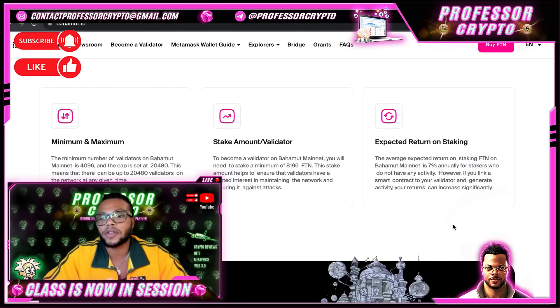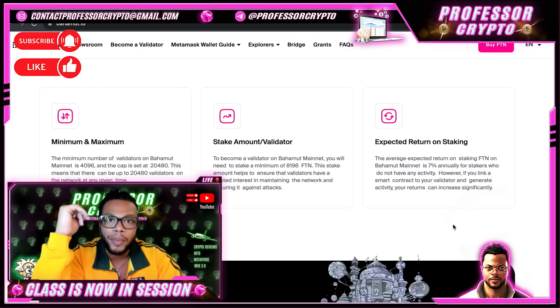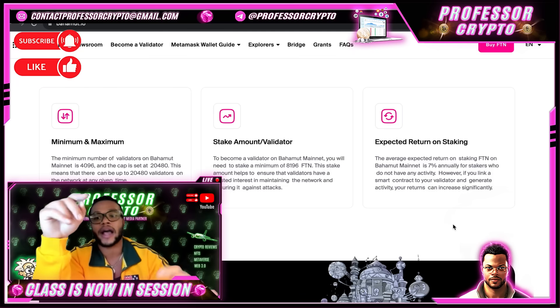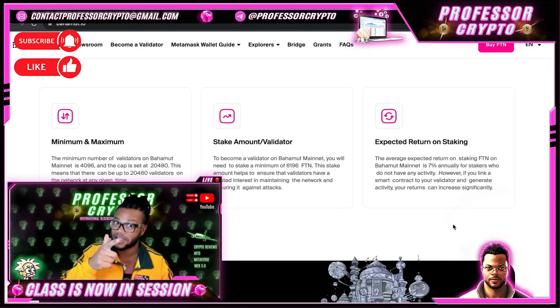When it comes to expected return on staking, the average expected return on staking FTN on the Bahamut mainnet is 7% annually for stakers who do not have any activity. However, if you link a smart contract to your validator and generate activity, your returns can increase significantly. Something to note for sure.